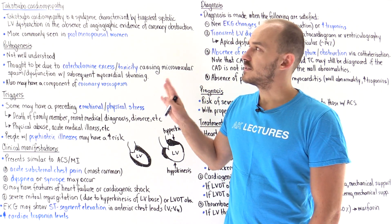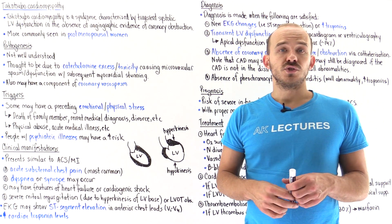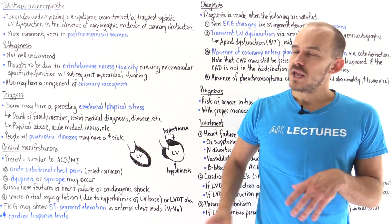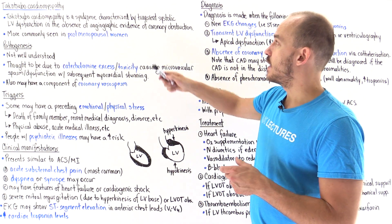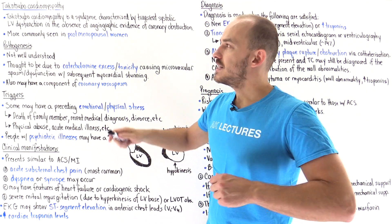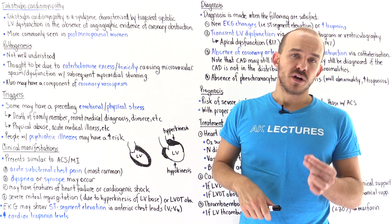In this lecture, we're going to talk about Takotsubo cardiomyopathy. Takotsubo cardiomyopathy is also known as broken heart syndrome or stress-induced cardiomyopathy. This is essentially a cardiac syndrome characterized by transient systolic left ventricular dysfunction in the absence of any angiographic evidence of coronary artery obstruction.